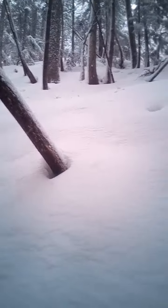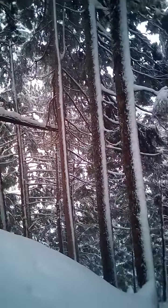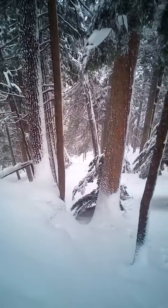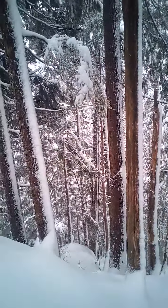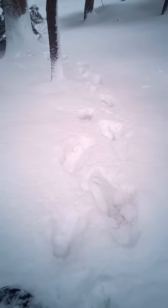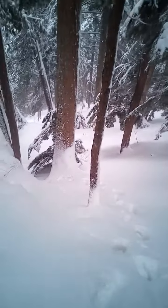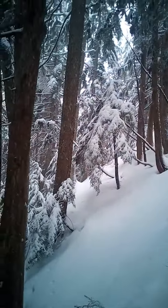Trying to get to Widgeon Peak — probably about three-quarters of the way there, hopefully be there later today. Luckily the snow has a nice crust on it, making nice steps to climb these near cliff-like slopes.